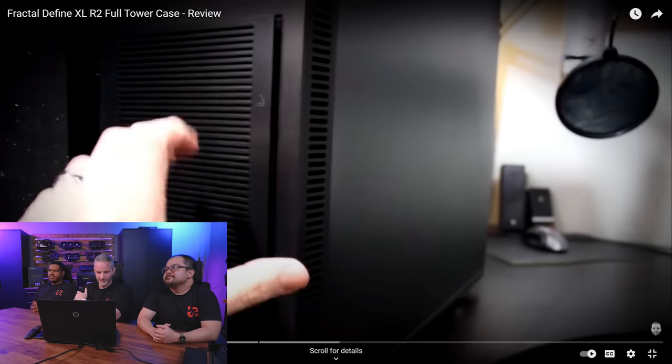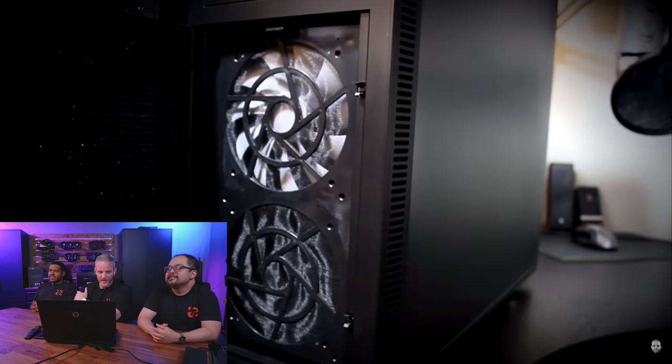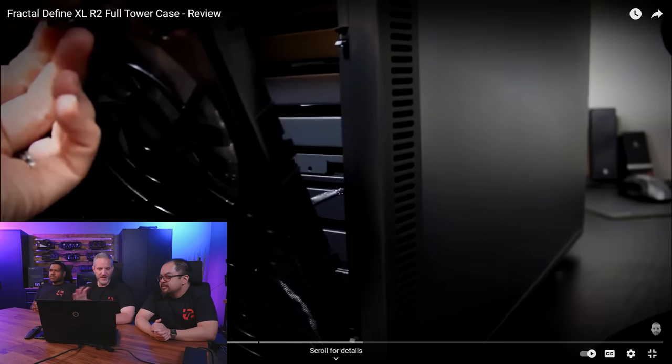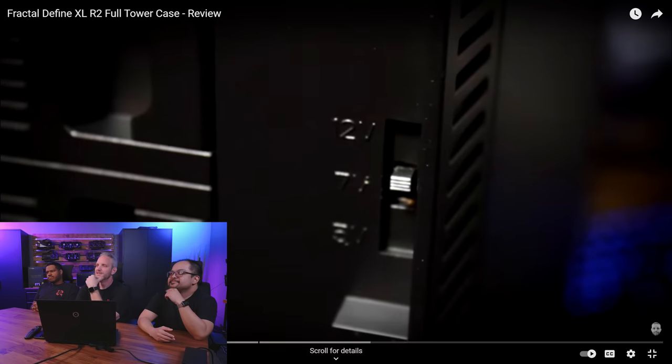'Behind the front grill, you'll find a pre-installed 140 millimeter fan.' We heard you love filters, Fractal. The fans came out in the bracket — the whole thing came out in one piece. Was that supposed to be for a radiator? No, it only fits fans, unless you remove the drive cages. Because the drive cages were sideways for side axis airflow — airflow was terrible. 'Allowing for either performance or silent operation.'